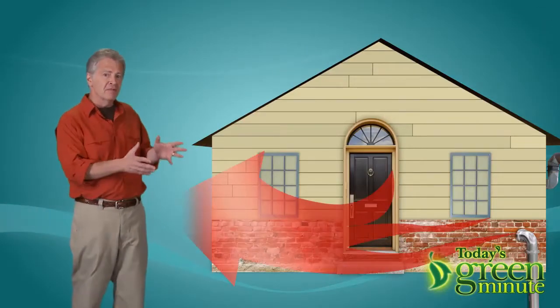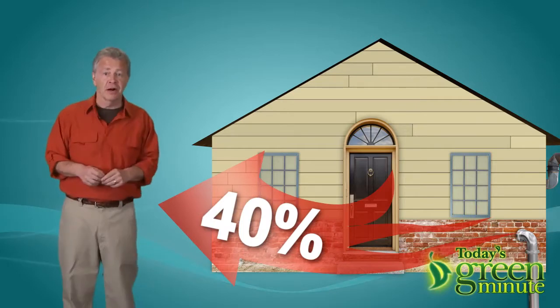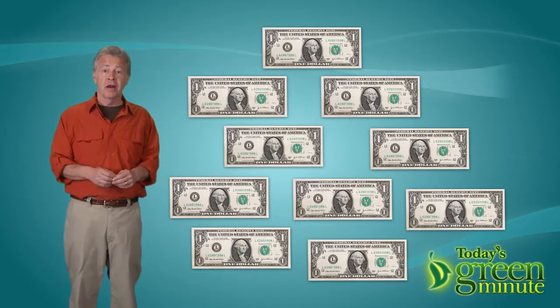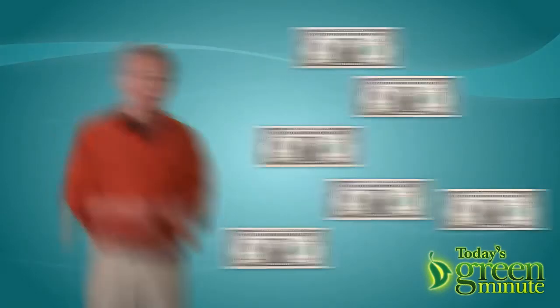Your home can leak up to 40% of its internal air — meaning that out of every $10 you spend to heat or cool air, four of them are completely wasted. Unless you seal the envelope.